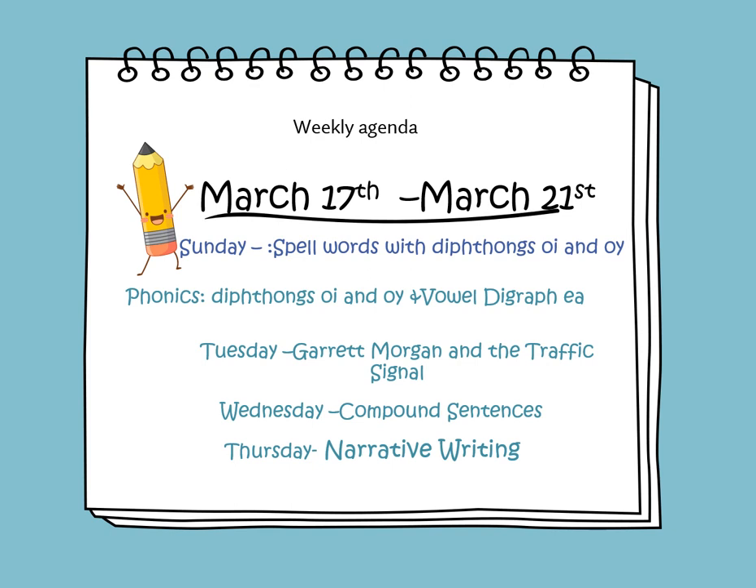On Sunday, we will learn to spell words with diphthongs OI and OY. On Monday, we will continue learning about diphthongs OI and OY and we will learn about the vowel digraph EA. On Tuesday, we'll be reading a biography about Garrett Morgan and the traffic signal. On Wednesday, we'll be learning about compound sentences. And on Thursday, we will learn how to construct a narrative writing paragraph.